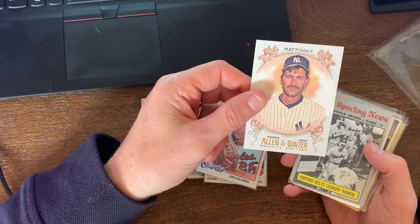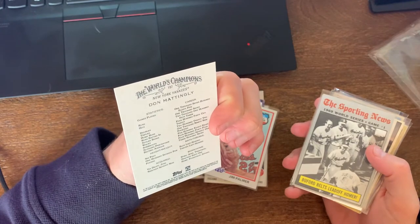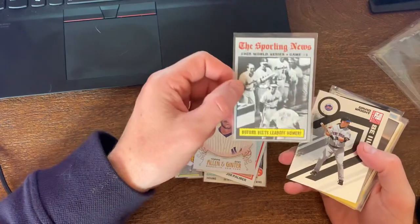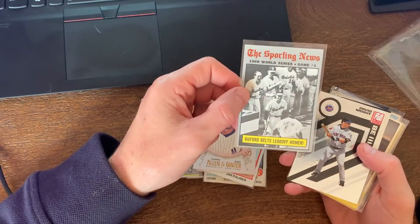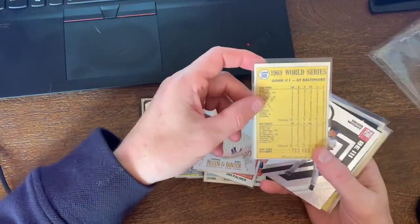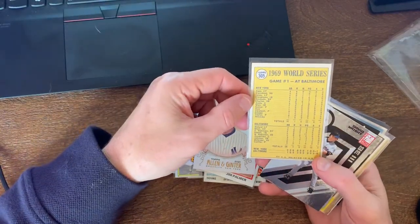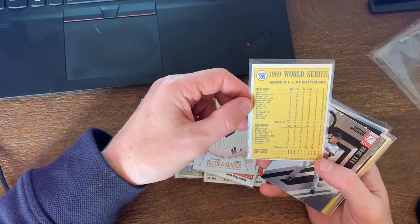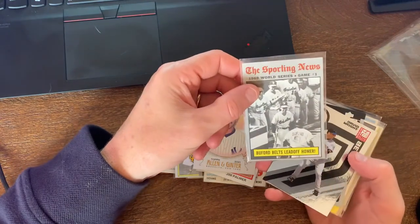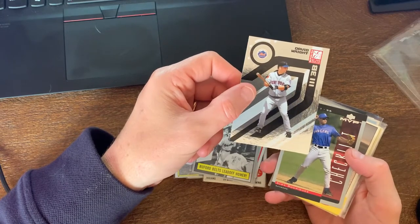Alright, Jim Palmer 1978 - cool. Don Mattingly Allen & Ginter, 2021 - that is pretty cool, haven't seen that one yet. Nice little throwback, I'll keep that for myself. And then you got Bud Buford's lead-off homer, 1969 World Series game - another sporting news insert. If it's for the '69 World Series, this must be a 1970s Topps card.